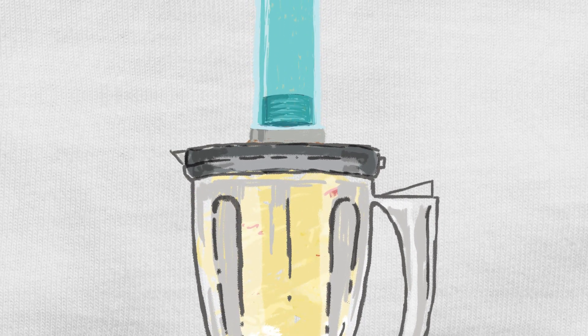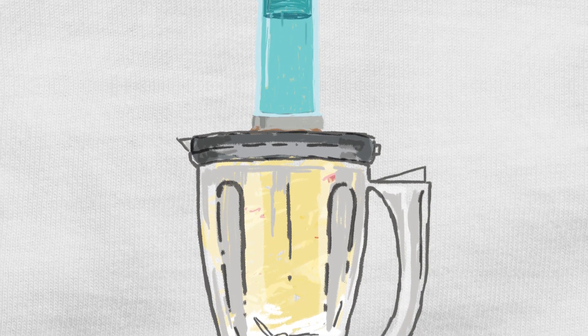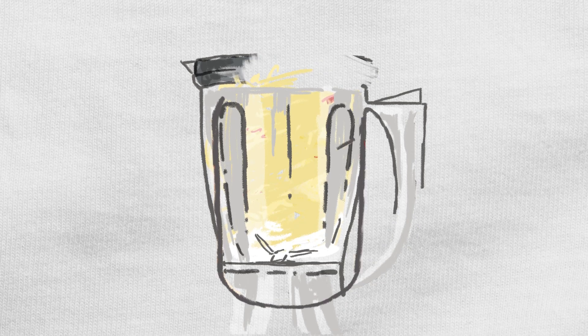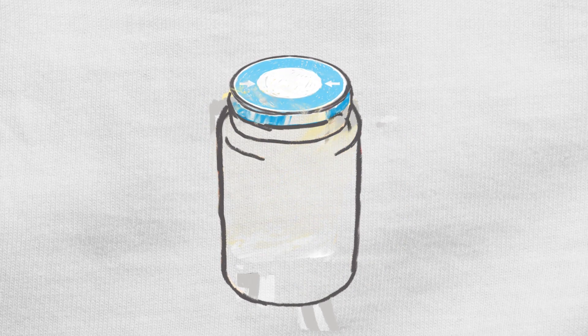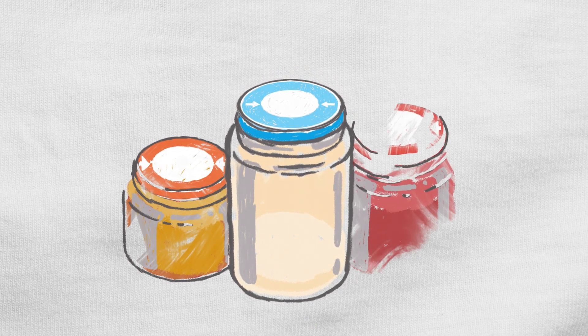We then remove the air to keep all the impurities out. That's why we don't need to use preservatives or anything artificial. Our puree is placed directly into the heat sterilized jars and carefully sealed to make sure all the goodness stays in.